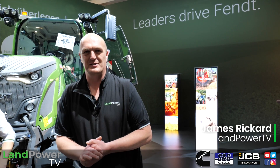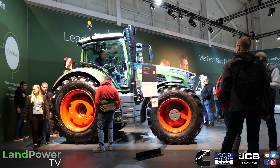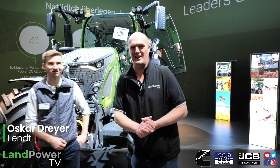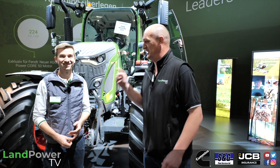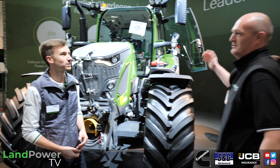Welcome to the Fendt stand at Agritechnica 2023. Big news is obviously the introduction of the brand new 600 Vario series tractors, but there are lots of other innovations on the Fendt stand which we are going to get to. To guide me through all these new launches and developments I'm joined by Oscar Dreyer. You'll have to forgive our voices — his from a young farmers party last night, mine just from getting old.